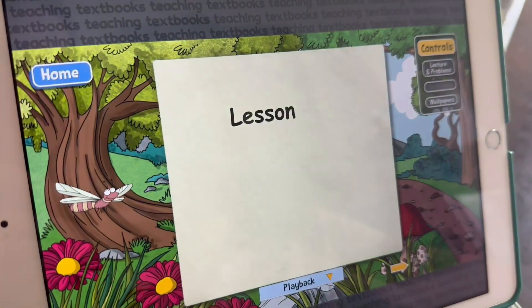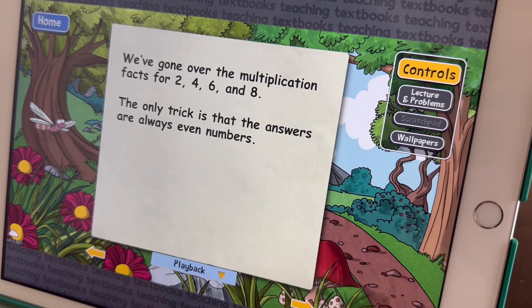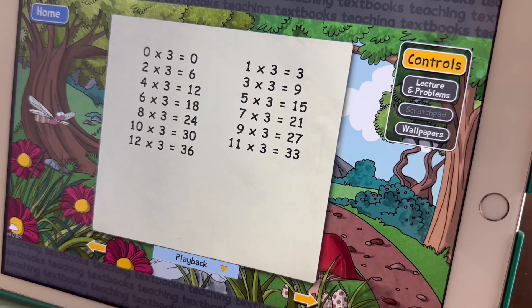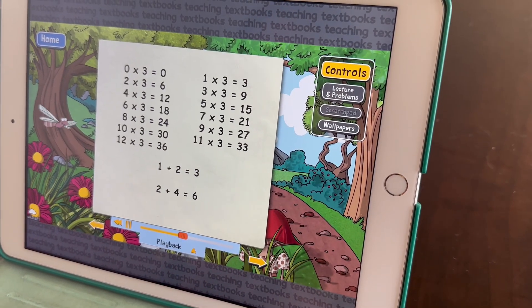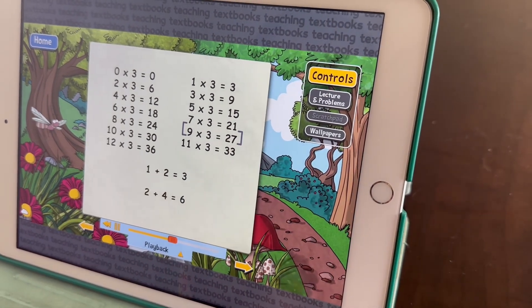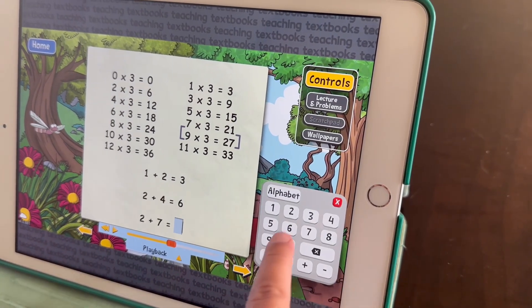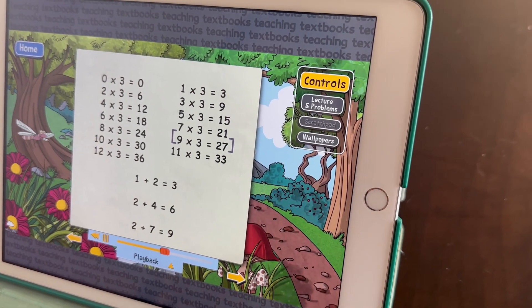My other daughter said she likes how things are taught in a different way. She said, some of the stuff I've learned already, but I'm learning it in a different and new way, and it helps me solve the problem in a new way. Both daughters agreed on that — they were like, we've never thought of it that way. I'm always for different approaches and giving children multiple ways to figure things out, since our brains don't always operate the same way.